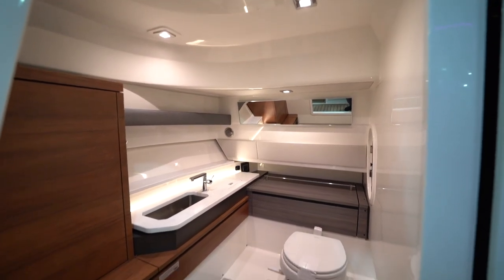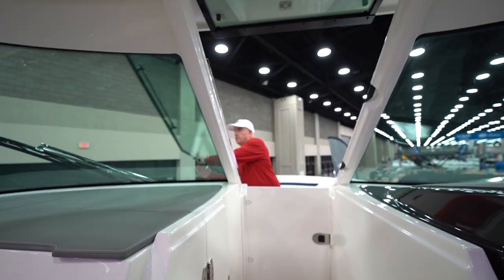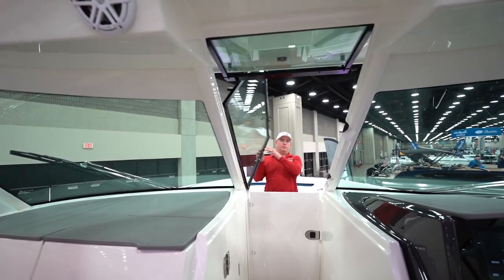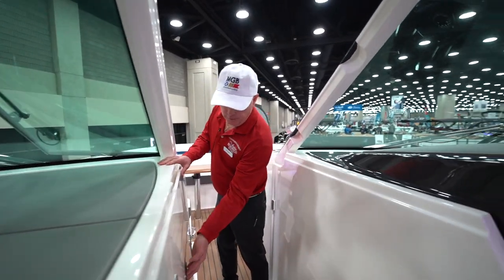That is a windbreak door — by closing this and closing the windshield you get heat and air in here as well. The boat has also got a diesel generator so you can have all your amenities that require 110 power, such as the air conditioning and heat.